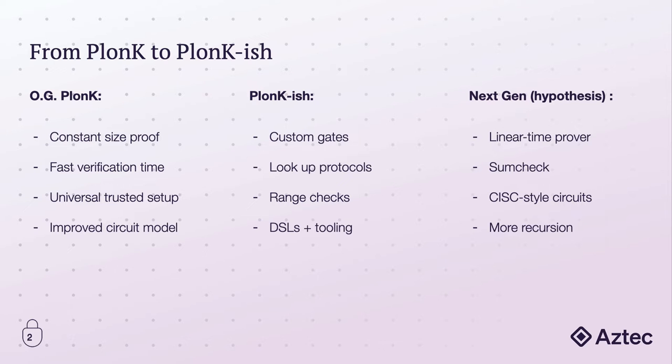Recently at ZK Summit 8 in Berlin, Benedikt Bunz from Espresso Systems announced HyperPlonk, and it claims to drastically increase the efficiency of Plonk-ish circuits. The main improvement is that there are no more FFTs involved, and the proof can now be generated in time linear in the circuit size. At the heart of HyperPlonk is Sumcheck, an incredibly efficient protocol from the 90s. Even though it's been out for almost 30 years at this point, I don't think it's received nearly as much attention as it deserves, especially in the context of SNARKs. But this means we've got a brand new problem that's ripe for optimizations.